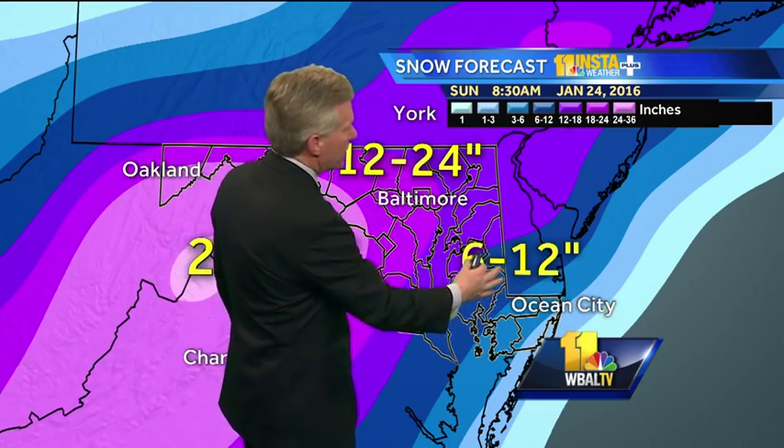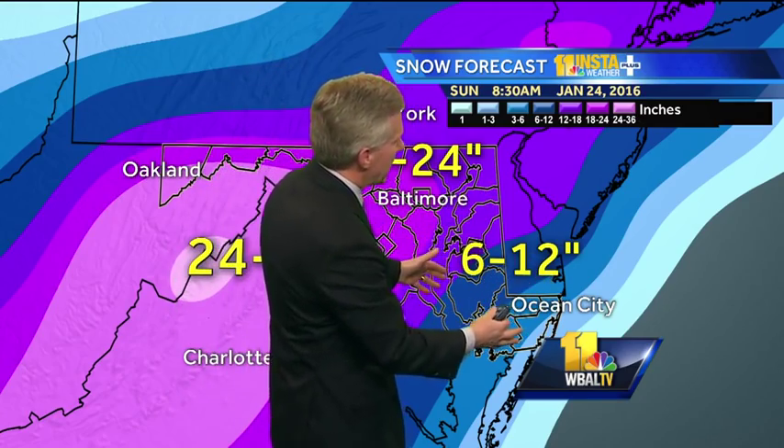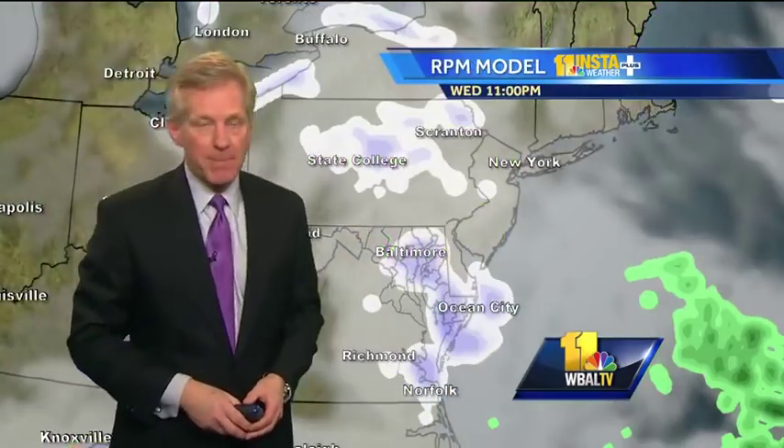Closer to the coast with the winds coming in off the warm ocean waters, there'll be a mix of snow, sleet, maybe even some plain old rain on the beach, so the snowfall totals will be cut down a little bit — though even in those areas there will be a significant snowfall before that mix happens.